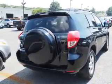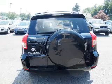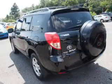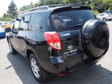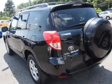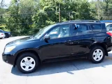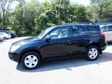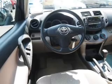Inside you'll find an auxiliary input, steering wheel controls, front airbags, side airbags, child safety locks, cruise control, an MP3 player, child restraint seats, power outlets, and air conditioning.